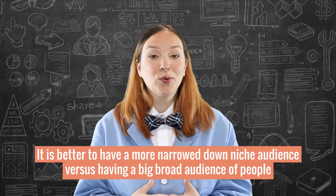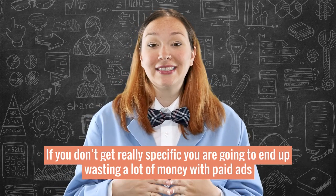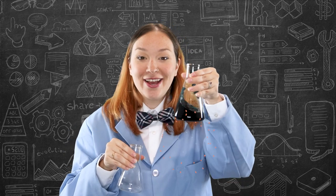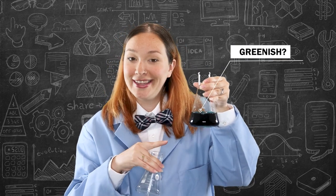Keep in mind that it is better to have a more narrowed-down niche audience of people who are exactly your ideal customer, versus a big broad audience of people who kind of fit your market — because if you don't get really specific, you're going to end up wasting a lot of money with paid ads. So now we have our winning product in beaker number one — our science shirt — and our ideal customer dialed in with our Facebook audience in beaker number two. If we just combine these two together, boom — sales. Science is pretty cool, plus now our beaker color is green for money.